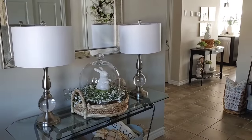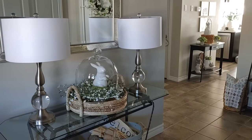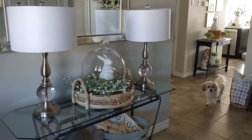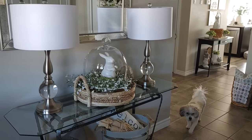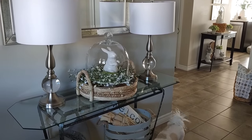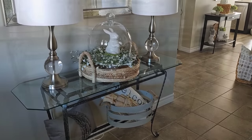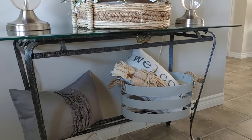Right when you walk into our house we have our entryway here. I love this glass table — it was my mom's so it's very near and dear to me. And there's little Holstein. He's always greeting everyone when they come in the door, and I just really like how this little vignette turned out.